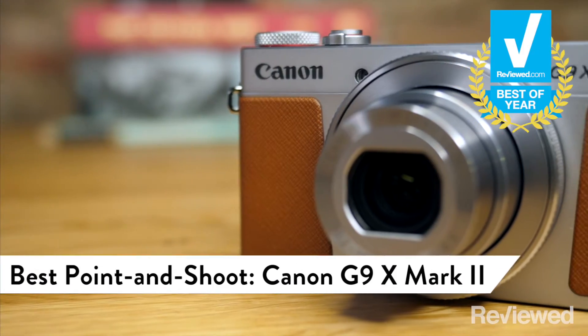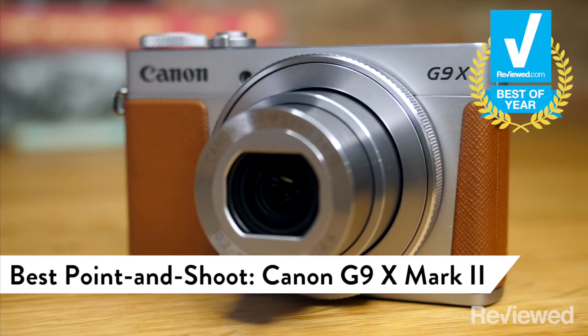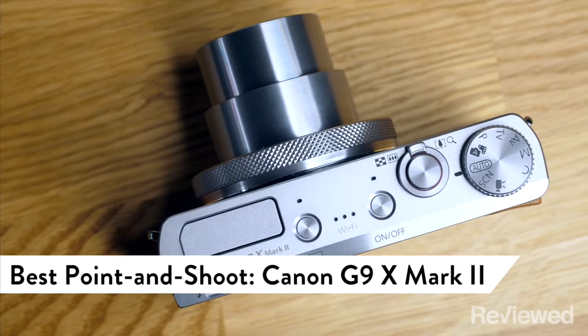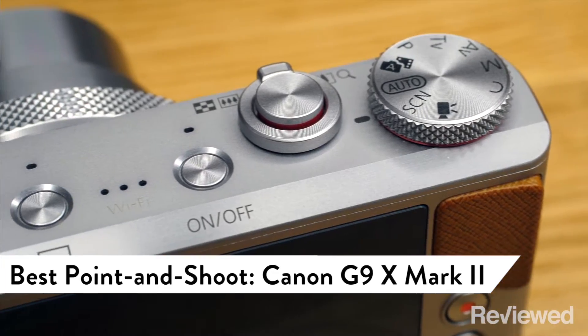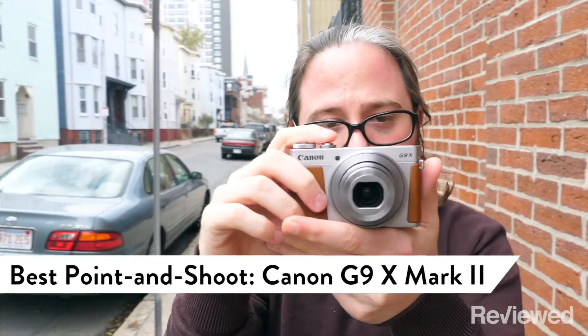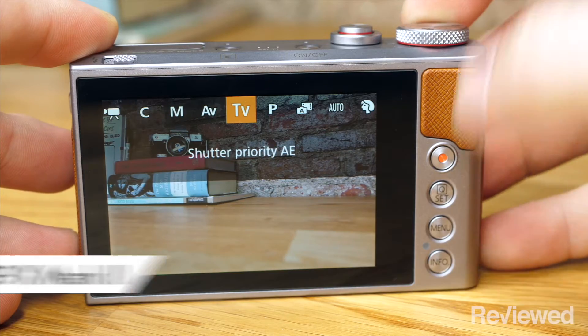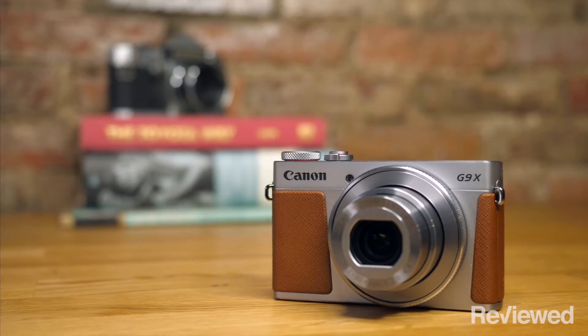If you want something less bulky, the Canon G9X Mark II is our top point-and-shoot. It delivers the perfect combination of features, image quality, and ease of use, all for under $450. Buying a point-and-shoot may not be the best choice for everyone, but if you're looking to replace an old PowerShot, or you prefer using a real camera instead of your smartphone, this is the option for you.